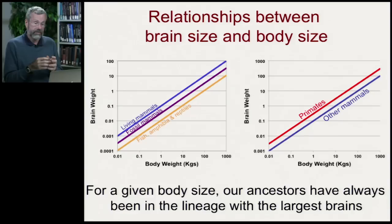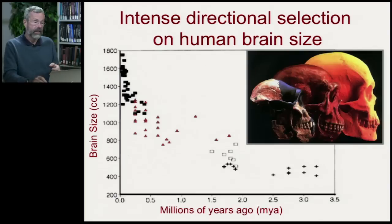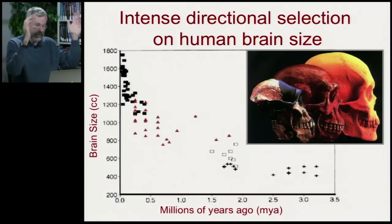Amongst mammals, primates have even larger brains for their body size. Monkeys, which may only be this big, have a brain far bigger for their body size than a squirrel. So for a given body size, our ancestors — whether first mammals and then primates — have always been in the lineage with the largest brains. As we go from Australopithecus to Homo habilis to Homo ergaster and up to us, we see brain size rapidly getting larger.